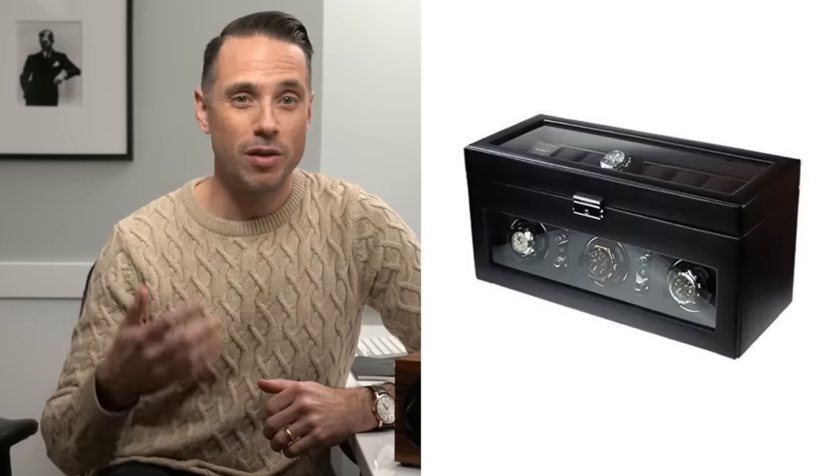There are other watch winders out there. The ones I am most familiar with are by Wolf, though I don't have direct experience with them so I can't really compare. You can also get watch winders that will wind multiple watches at once — I've seen two, three, four, six, or even these ridiculous 24 or 32-count cabinets, which retail anywhere between $18,000 to $25,000.